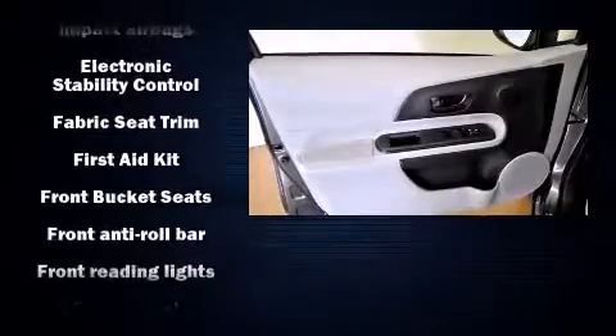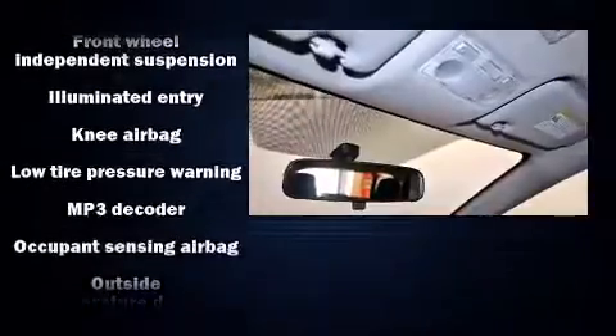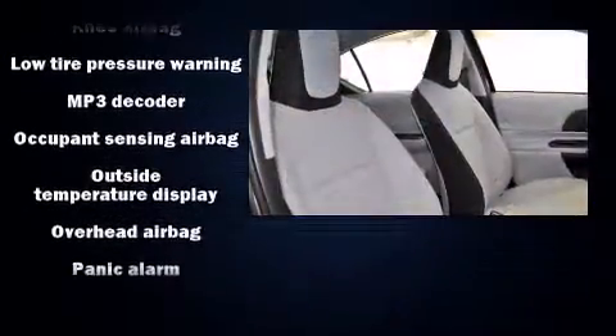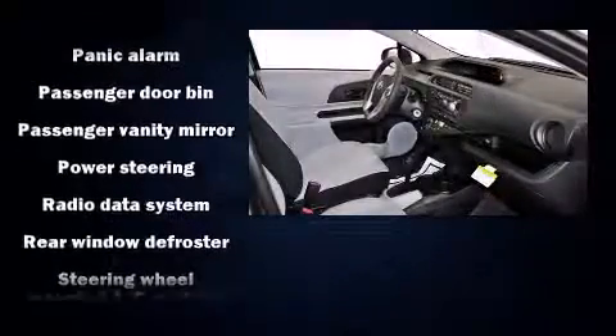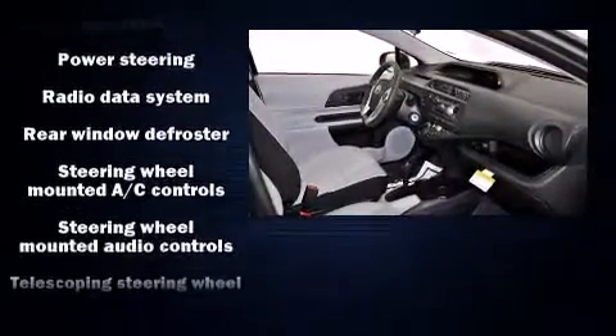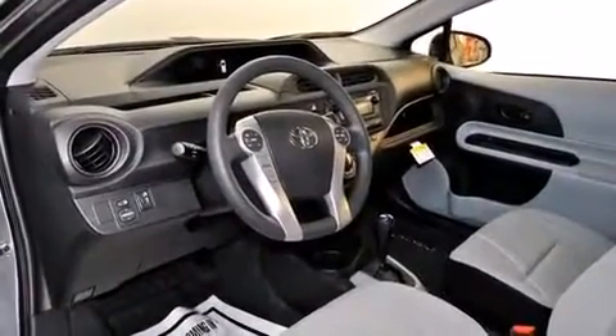Toyota also prioritized safety and security by including head curtain airbags, front side impact airbags, traction control, brake assist, a panic alarm, and ABS brakes. With electronic stability control supplementing mechanical systems, you'll maintain precise command of the roadway.